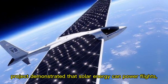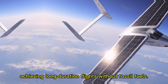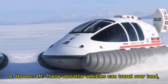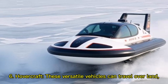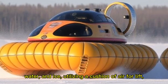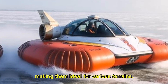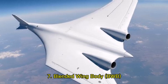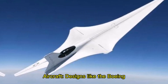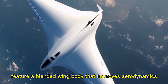The Solar Impulse project achieved long-duration flights without fossil fuels. Six: hovercraft — these versatile vehicles can travel over land, water, and ice, utilizing a cushion of air for lift, making them ideal for various terrains. Seven: blended wing body (BWB) aircraft — designs like the Boeing X-48 feature a blended wing body.